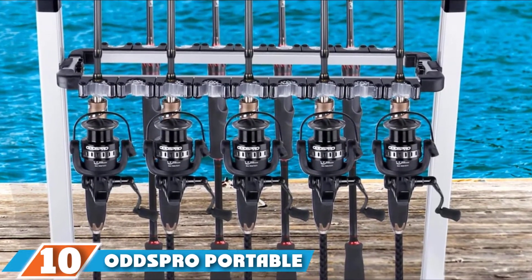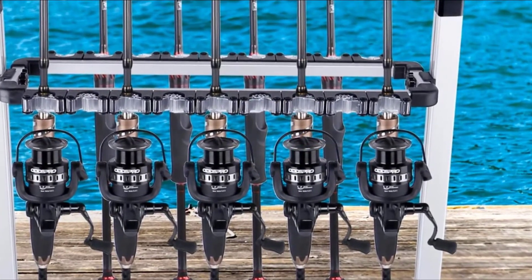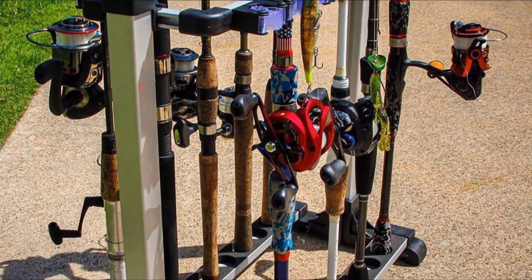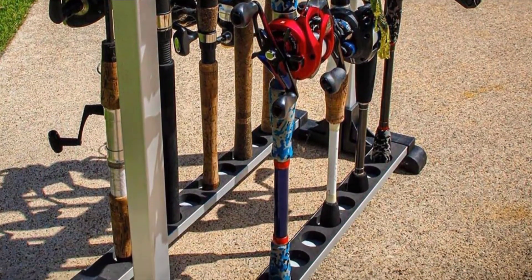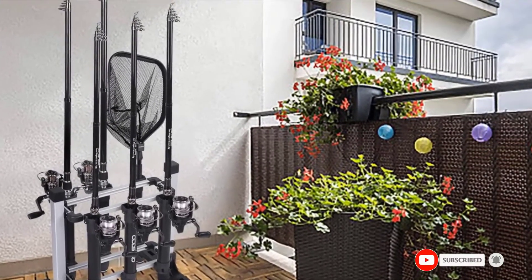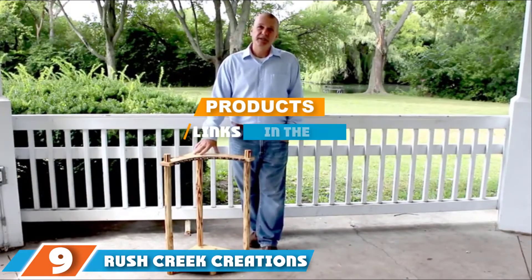At the 10th position of our list we have Oddspro Portable. In this rack you will find everything you need to store your fishing rods. You can put six fishing rods for storage. The design is lightweight so it can be easily moved. The material is aluminum, which is resistant to corrosion and rust, making the rack durable. It is easy to assemble with instructions and no additional tools are needed. The material is waterproof and it can be installed both at home and outside.